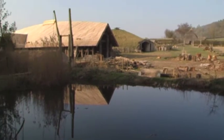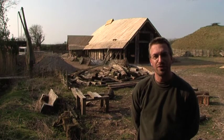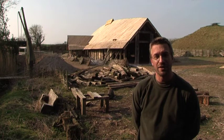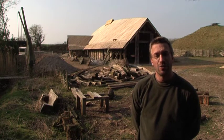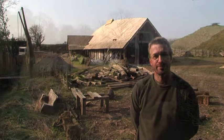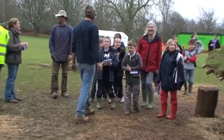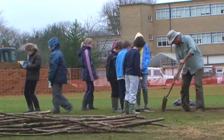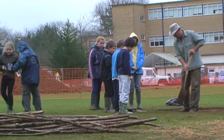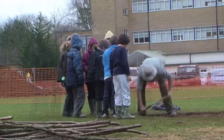Welcome to the Ancient Technology Centre. We've been providing exciting hands-on learning opportunities for over 20 years and our Viking Longhouse residential building is nearing completion. What many teachers don't know is that we also provide outreach for schools. ATC outreach projects aim to create simple ancient structures within school grounds. The construction projects are undertaken by school children through a blend of hard work and living history.